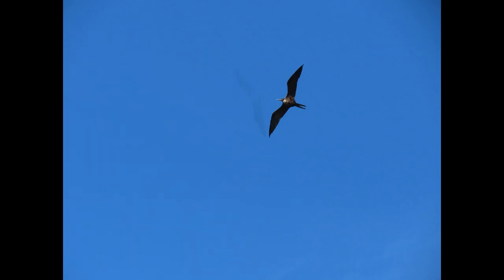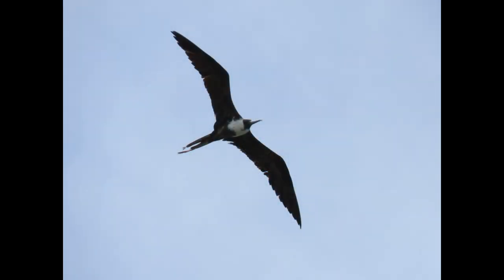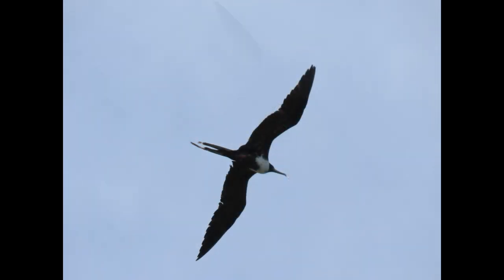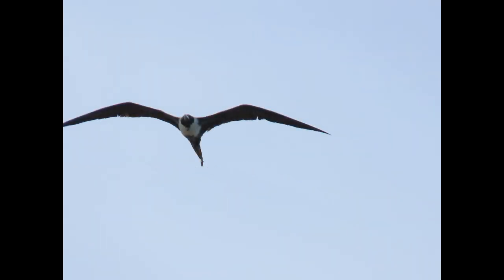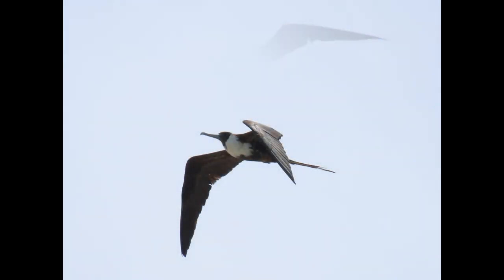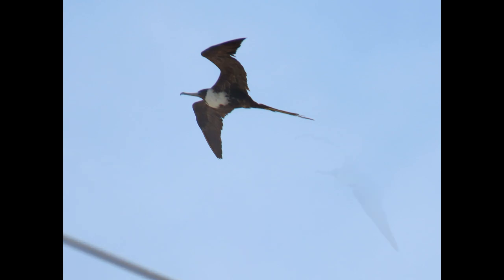Male frigate birds have a bright red pouch on the throat which they inflate like a balloon to attract females. Females, unlike most other seabirds, look different than males with their white chest. Males are mostly black with the red throat patch, while females and young birds have varying amounts of white on the head, chest, and belly. Females have a white chest and dark head; juveniles start with a white head and belly and gradually obtain darker heads. Young birds also have a pale tan streak on the upper wing. Breeding males are entirely black except for the bright red throat patch, but that's not always visible — sometimes they'll just look all black.